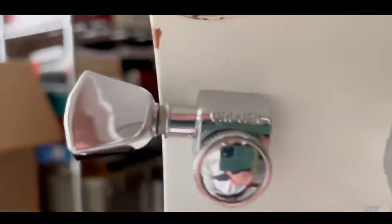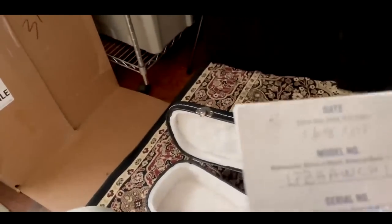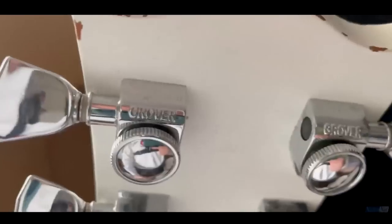I don't know if you can see the serial number — it's very faded out. But another interesting aspect is, in the case, this serial number here and the one on the guitar don't match, which is interesting.